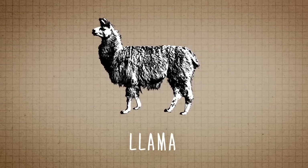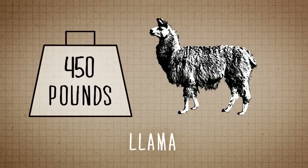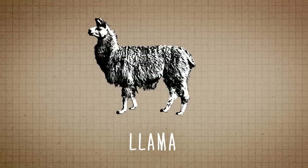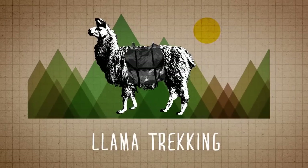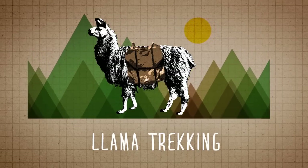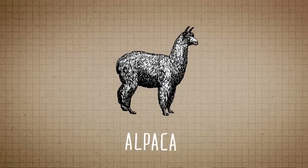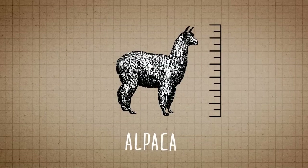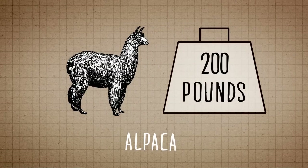Llamas are normally anywhere from about 250 to 450 pounds, so they're a larger animal, and they are mainly used for pack. A lot of times you'll hear people doing llama trekking, and they'll take them through the woods and put a pack on them with maybe a lunch or something like that. Whereas alpacas, they're a smaller animal. At maturity, they're anywhere from 120 to maybe 200 pounds, and they don't have the structure to be a pack animal, so you're using their fiber.